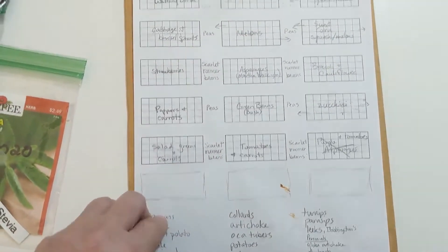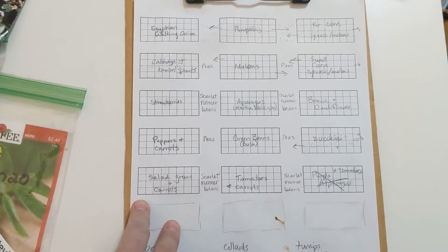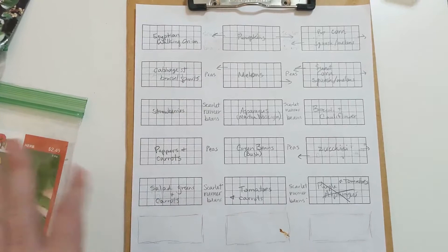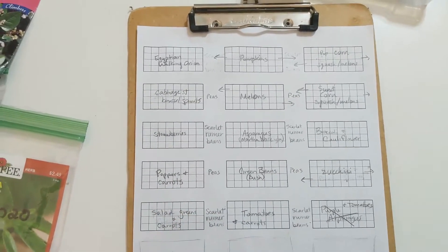I'm also going to try to do some companion planting and plant more than one crop over the season — like do a spring crop and a fall crop. So we'll see how that goes. This is my working template right now.